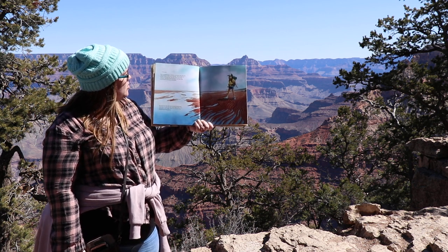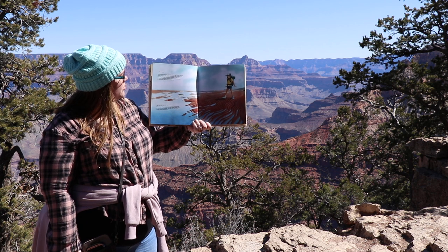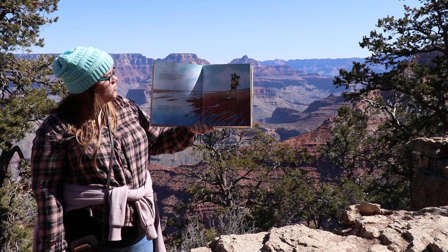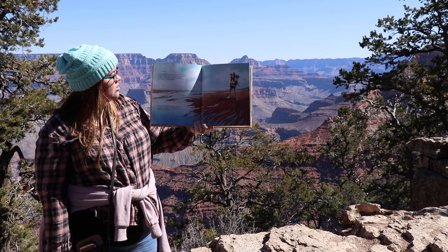This is Grand Canyon 1.2 billion years ago, when the only living things on Earth were microbes such as algae and bacteria. Although they were too small to see, these primitive organisms filled the oceans and were some of the earliest life forms on the planet.